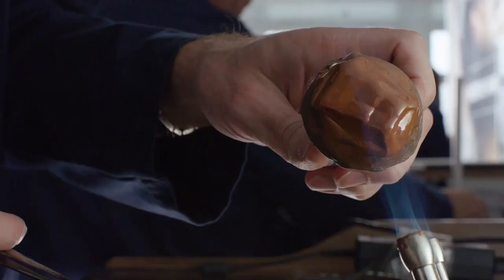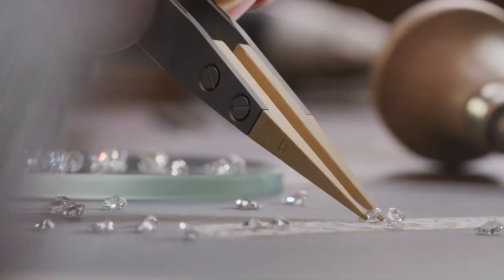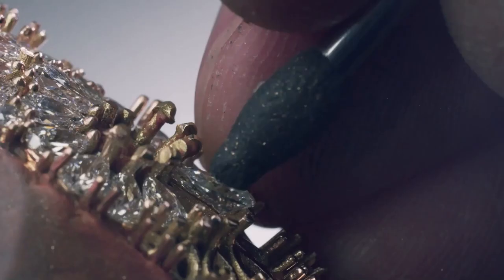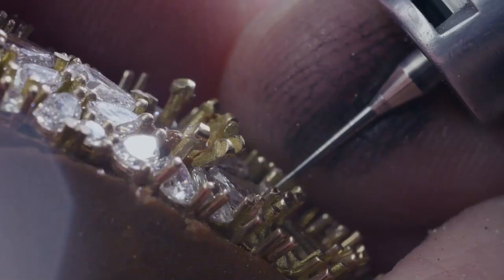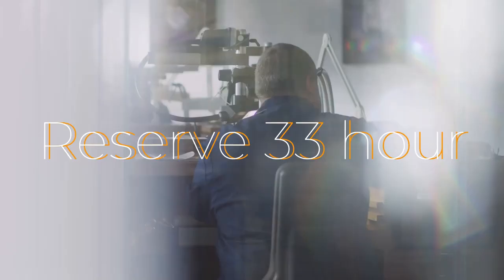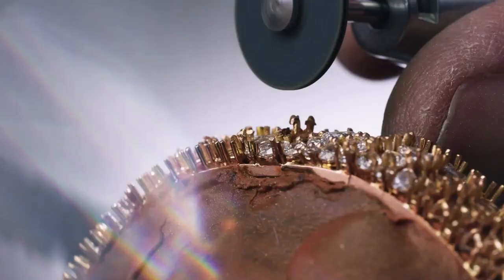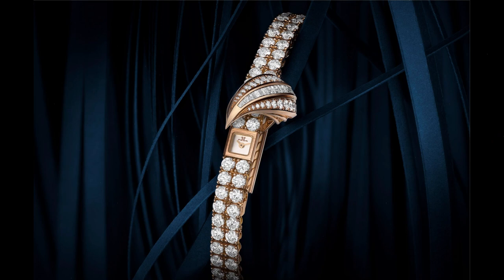The dial is also set with diamonds and features two hands to indicate the time. What sets the Joaillerie 101 Manchette apart is its incredible mechanical movement — so small it can fit on a thumbnail, yet capable of accurately measuring time. The movement is manually wound and has a power reserve of approximately 33 hours, and is a testament to Jaeger-LeCoultre's commitment to innovation and technical excellence.